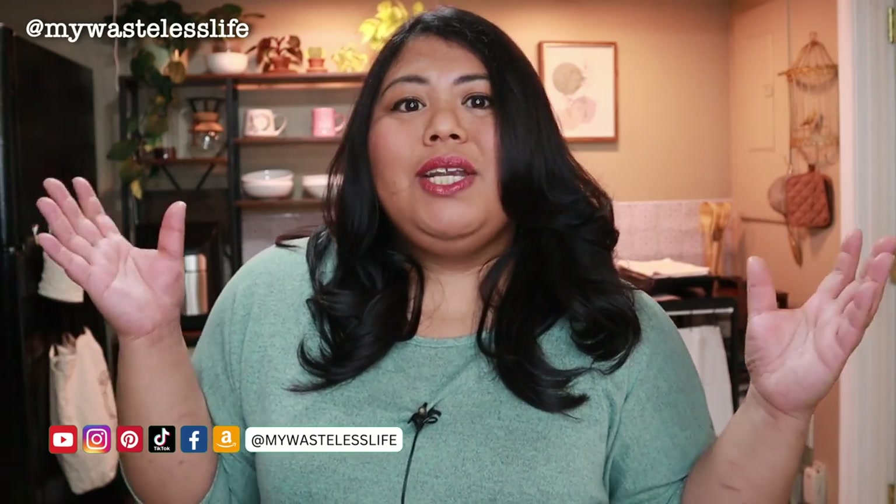If you're new to my channel, hi, my name is Marianne, welcome to My Wasteless Life, where I take you along my houseplant and sustainable lifestyle journey and share tips and tricks along the way. I also share personal vlogs like this and travel vlogs. If that type of content interests you, make sure to subscribe before the end of this video, and like and comment below — I'd love to hear from you.